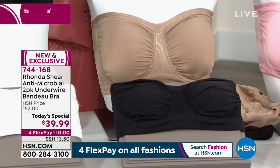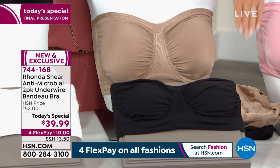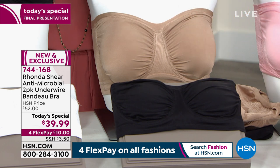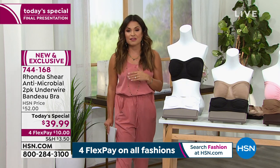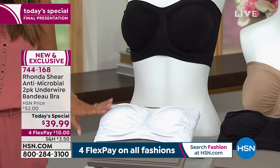The beige with black is by far the most limited option right now and also the most popular. We have small through 3X, but it is officially last call on the small size — if you want it in small, you need to be ordering right now. This is our final presentation, so at midnight this price is going away. And finally, we have the classic combo of black and white, available in small through 3X.